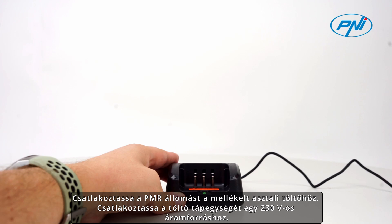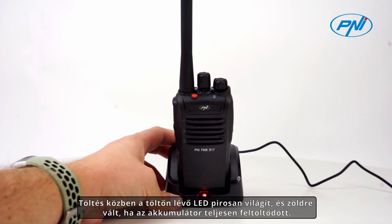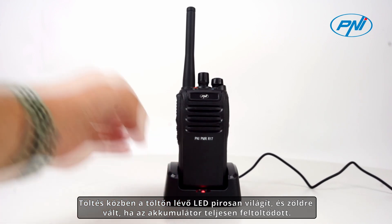Attach the PMR station to the included desktop charger. Connect the charger's power supply to a 230V power source. During charging, the LED on the charger is red and turns green when the battery is fully charged.